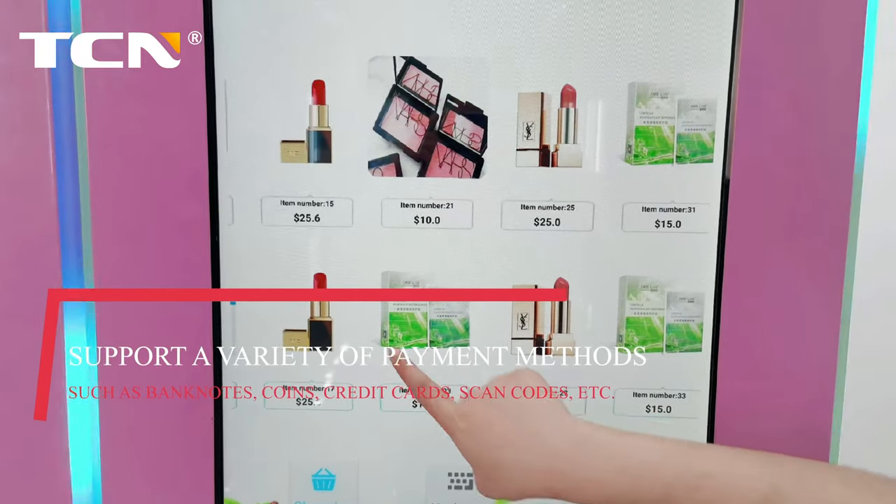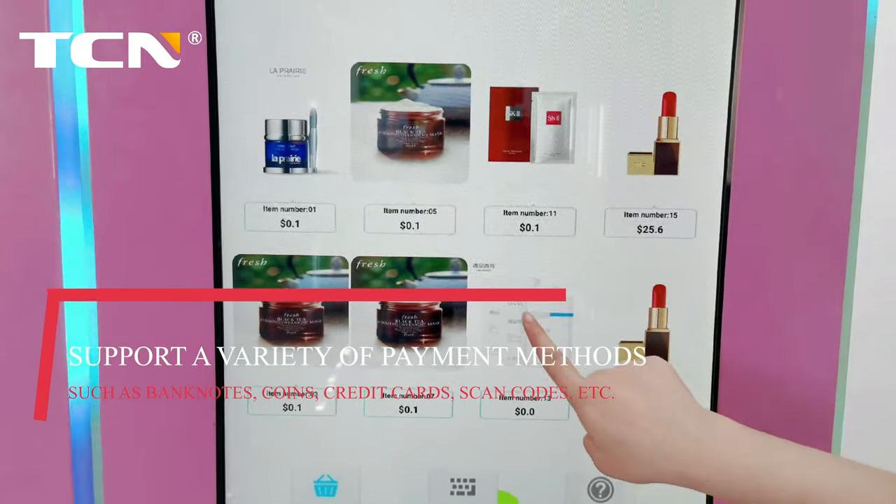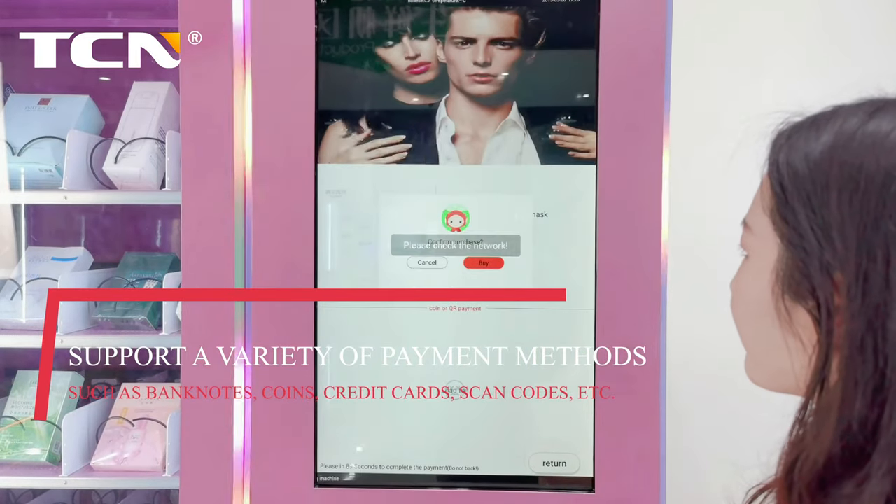Support a variety of payment methods, such as banknotes, coins, credit cards, scan codes, etc.